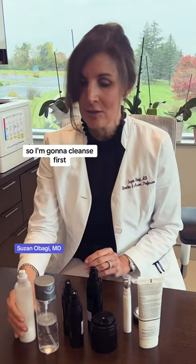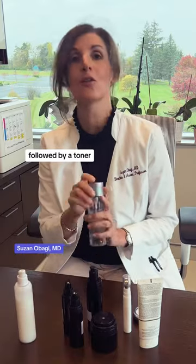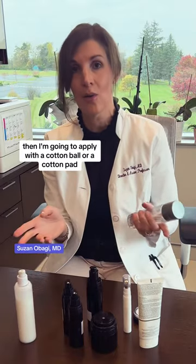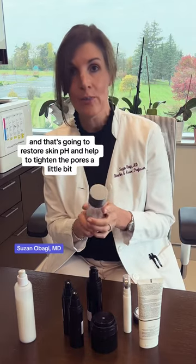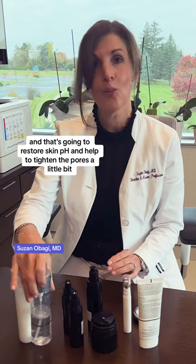So I'm going to cleanse first, followed by a toner that I'm going to apply with a cotton ball or a cotton pad, and I'm going to treat the entire face — that's going to restore skin pH and help to tighten the pores a little bit.